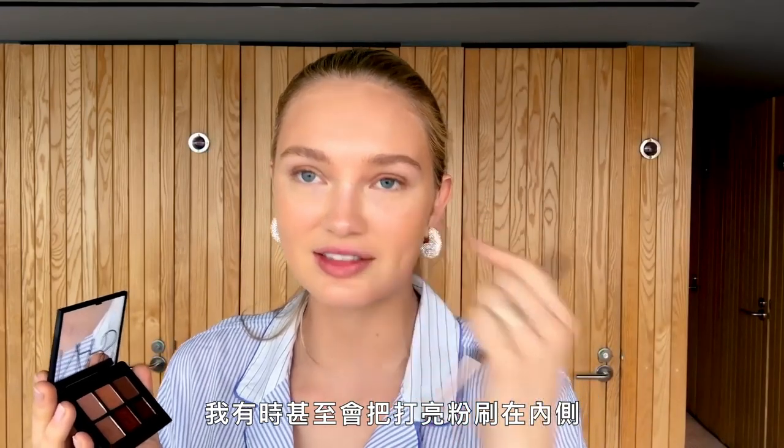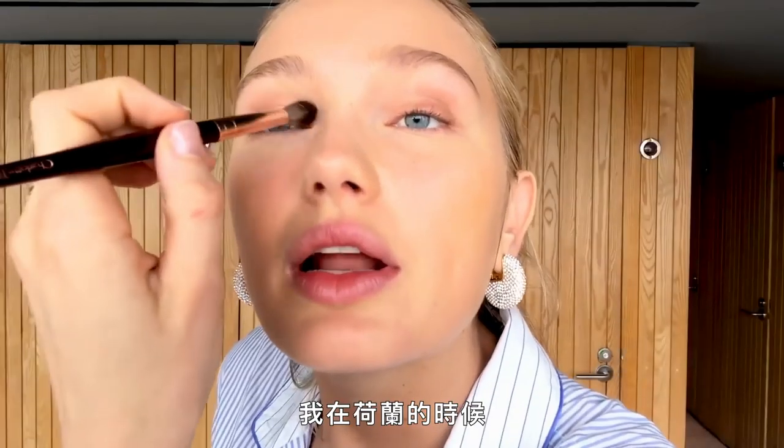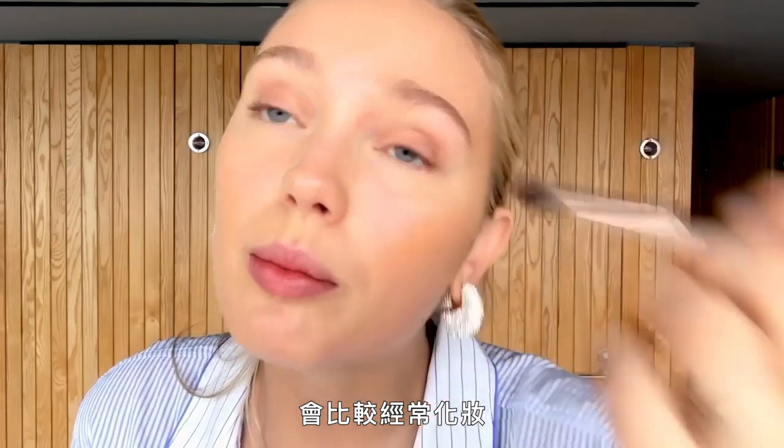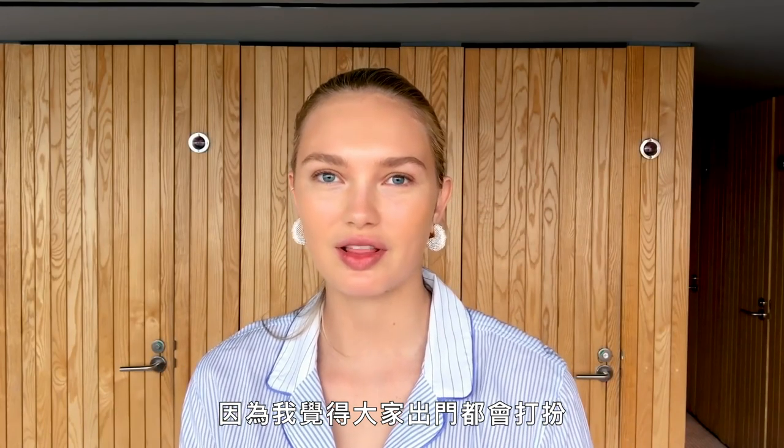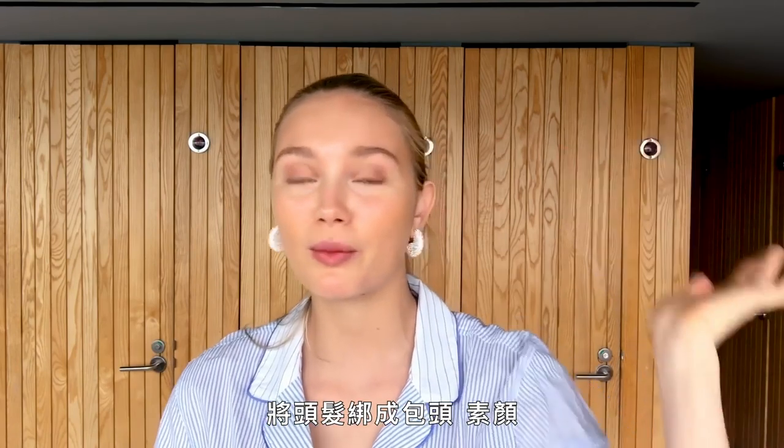The last step for eyes is putting a lighter color on the inside. I sometimes even put highlighter on the inside, but my boyfriend always says 'you have something white in your eyes' — and I'm like, that's my highlighter! When I'm in Holland I tend to do my makeup more often because people always go out dressed up, even to the supermarket. Here I just go in my workout clothes with my hair in a bun.